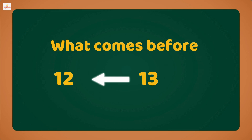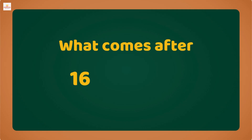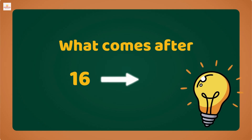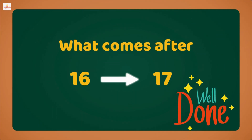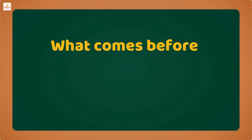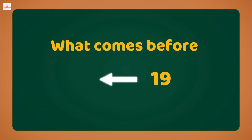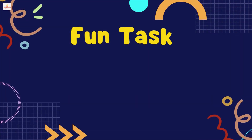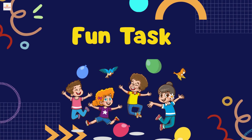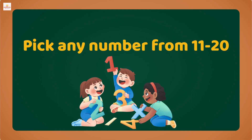What comes after 16? You got it — it's 17! Super work! What comes before 19? Correct, it's 18! You are awesome!